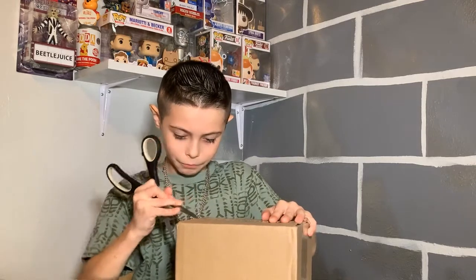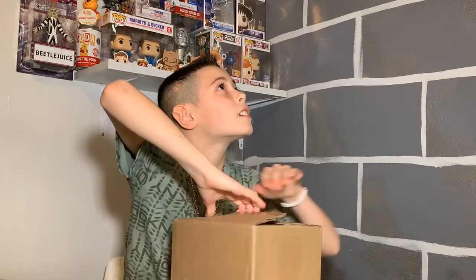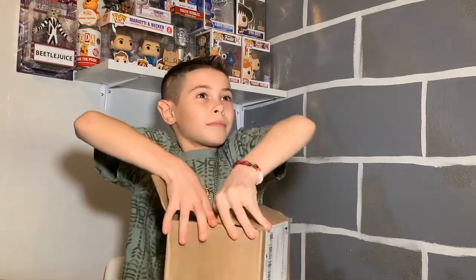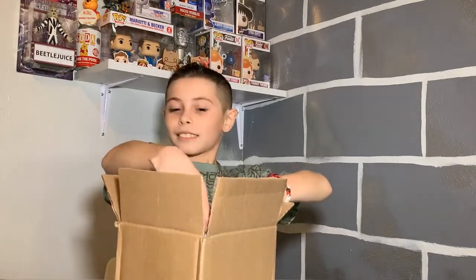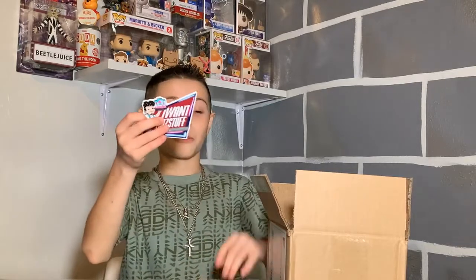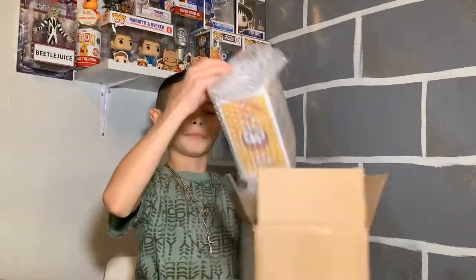I'm having trouble opening the boxes. It says thank you for your order and it comes with a sticker — I will be adding that to my sticker wall.